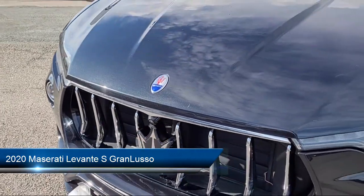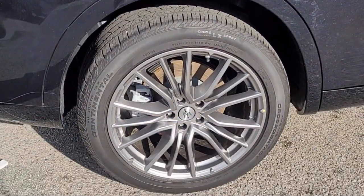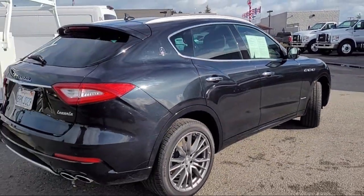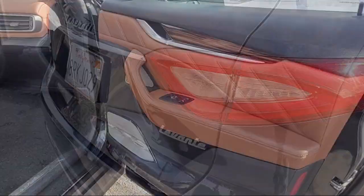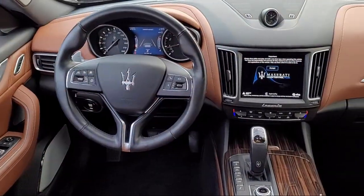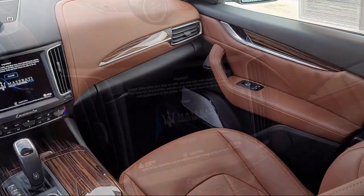It comes equipped with navigation, Harman Kardon speakers, wood dashboard insert, ventilated front seats, Apple CarPlay and Android Auto, rain-sensitive windshield wipers, rear view camera, leather steering wheel with auto tilt-away, roof rack, wood door panel insert, and has less than 30,000 miles on the odometer.